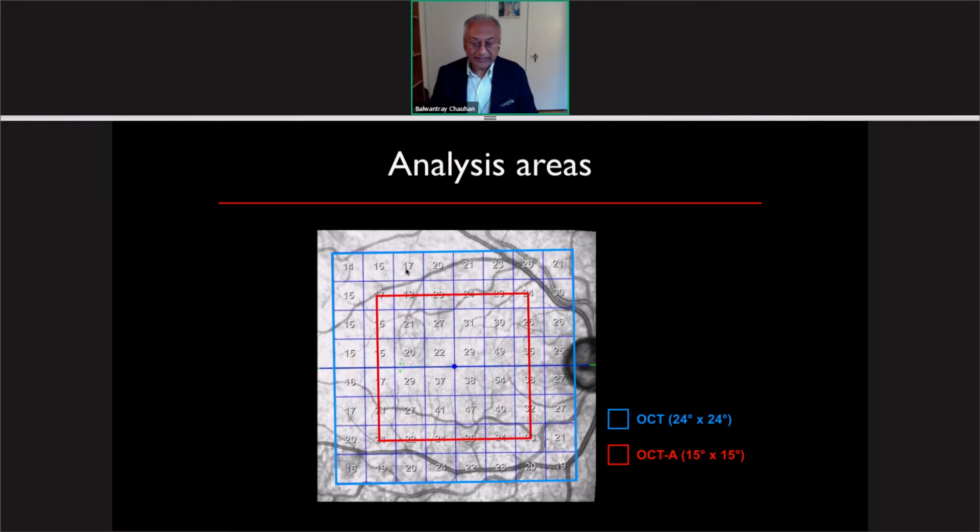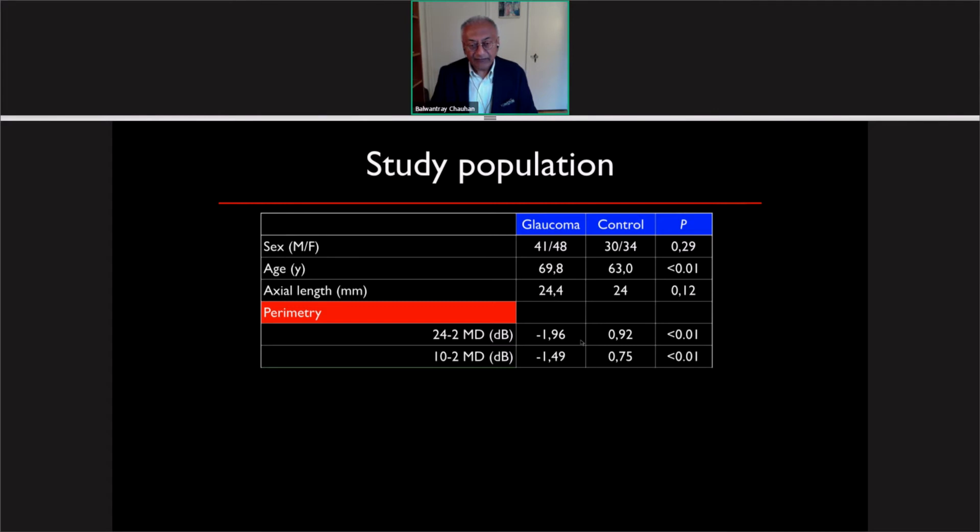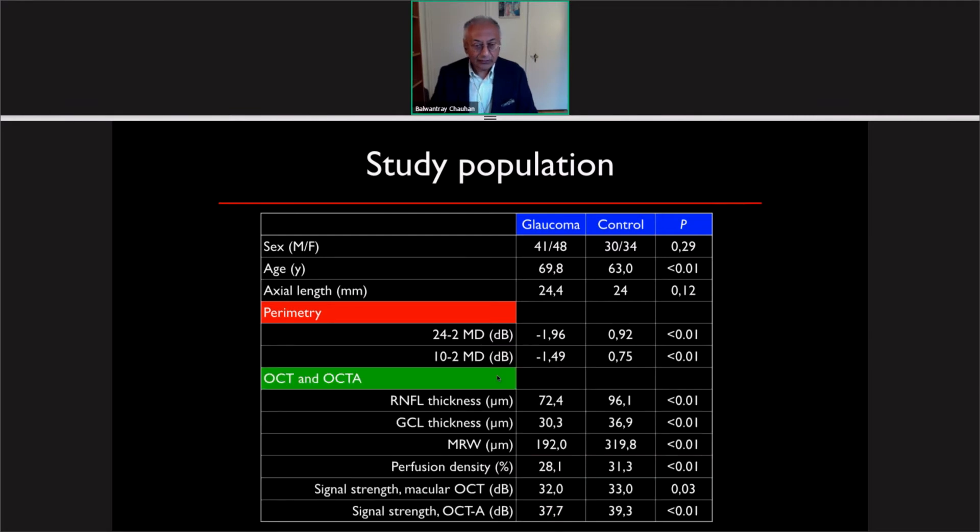Regarding methodological details: the OCT area analyzed is shown in blue, whereas the OCT angiography area is in red. To make these areas comparable, we removed the outer squares so the areas being compared are equivalent. Our population consists of 87 glaucoma subjects and 64 control subjects. The age, axial length, and other parameters are noted. These patients have very early visual field loss, as seen in the glaucoma population with both 24-2 and 10-2, and all structural and OCT angiography parameters are highly significantly different between the two groups, as expected.